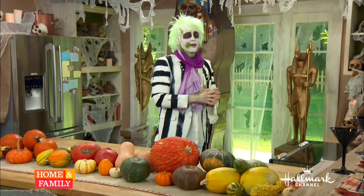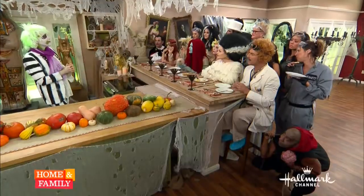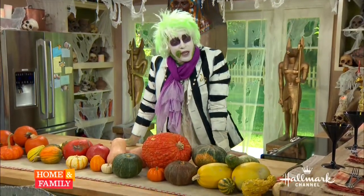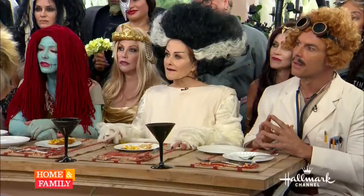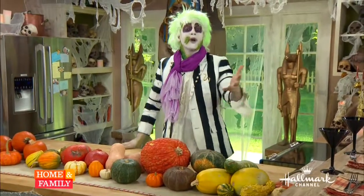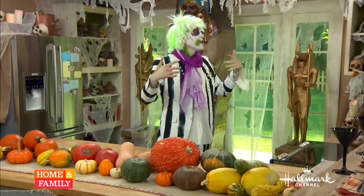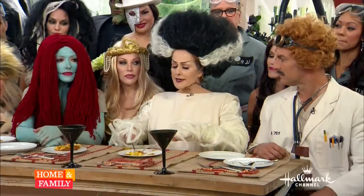Does anyone know why we actually carve pumpkins this time of year? Traditionally at the end of October, that's when the veil between the spirit world and the real world was thin enough that spirits could cross over — good spirits and bad spirits both arrived. And in order to ward off the bad spirits who were here to take us back with them, we would carve out pumpkins and put a lantern in them, because evil spirits are easily scared.